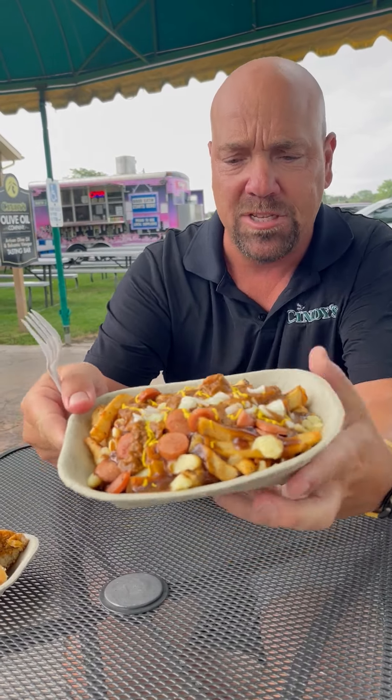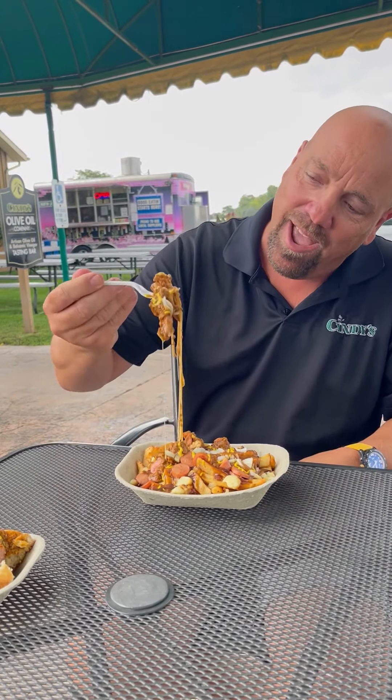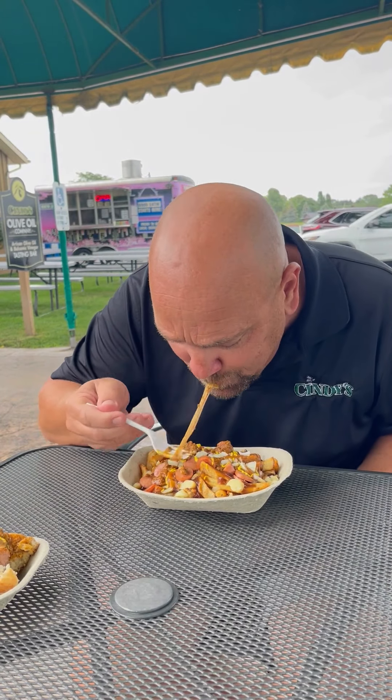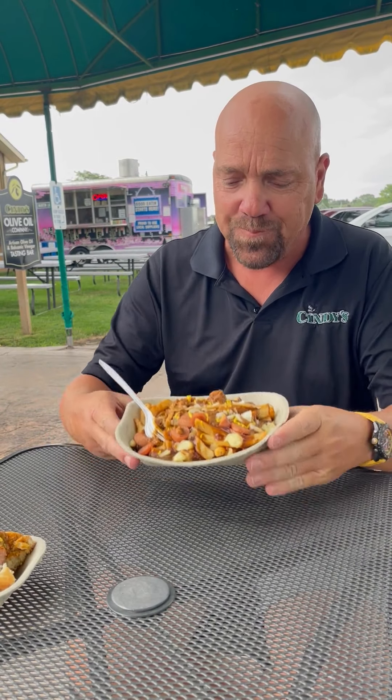The Coney Poutine, as I said, is a poutine base with diced Vienna wiener, Coney sauce, onions, and mustard — just like the Coney dog. Wow, how good is that? Cheese curds, gravy, and Coney sauce with mustard and onions all mixed together on french fries. Oh my God, those two worlds collide — poutine and Coney. It's honestly the greatest thing on earth.